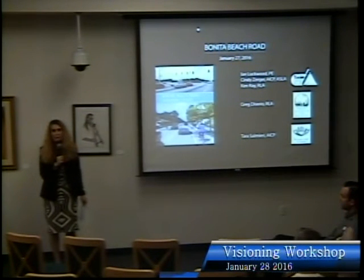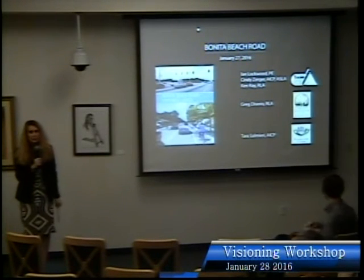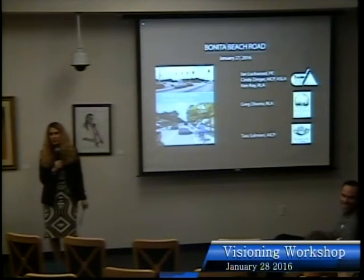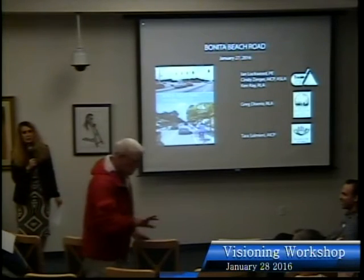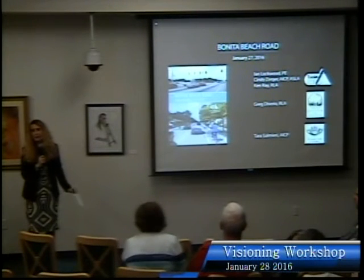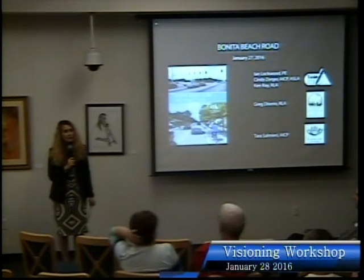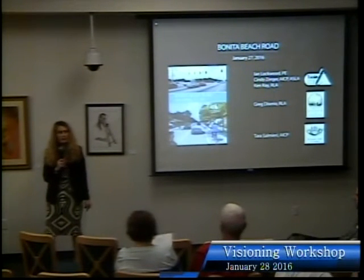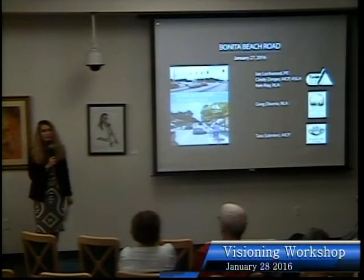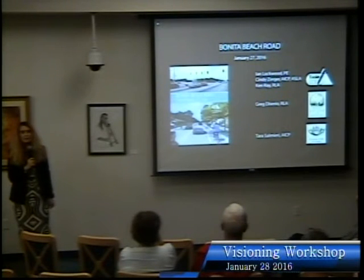Here at the City of Bonita Springs Bonita Beach Road vision study workshop — this is our second workshop this week. We began the process with a contract with Tool Design Group to study the corridor of Bonita Beach Road. The study boundaries run from the intersection of Hickory Boulevard and Bonita Beach Road on the west, extending eastward to where the city-county maintenance line is.